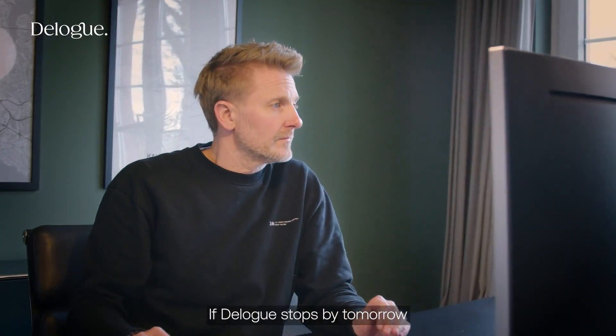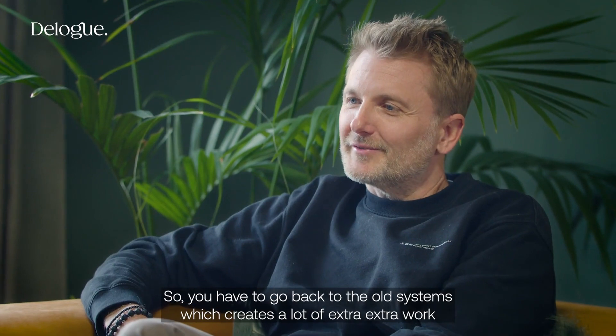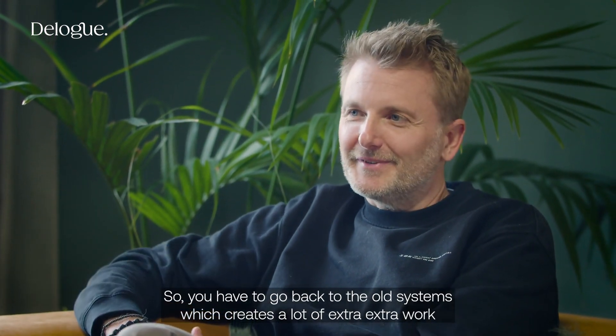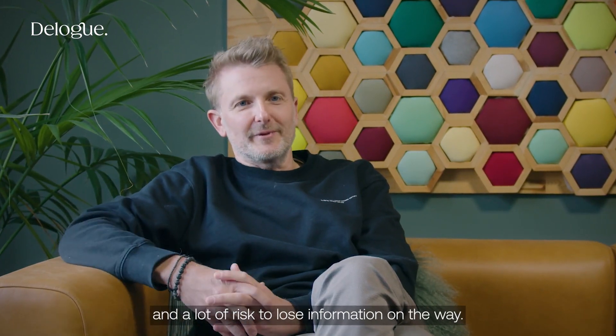If D-Lock stops by tomorrow or we don't have access anymore, it's a big problem. So you have to go back to the old systems, which creates a lot of extra work and a lot of risk to lose information on the way.